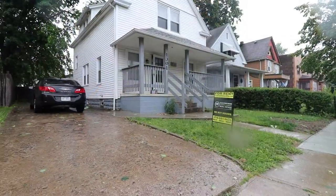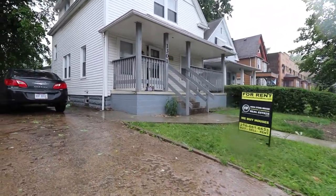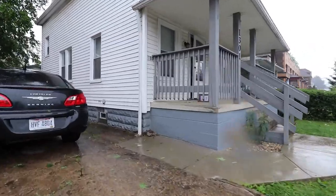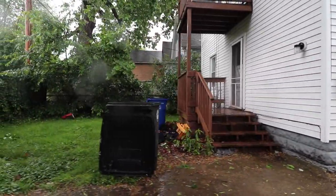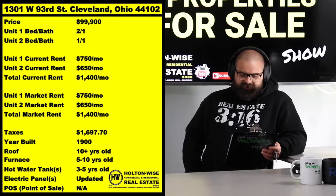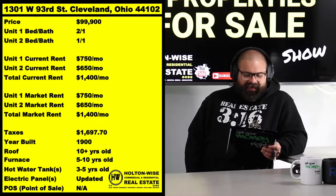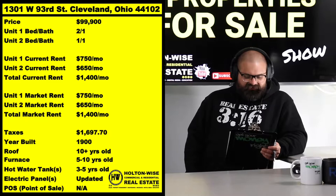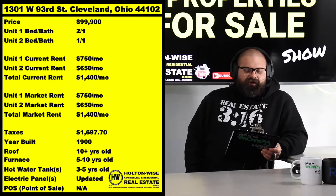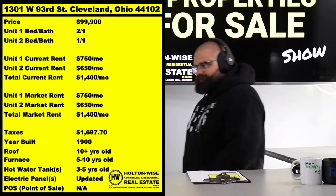If you guys have been paying attention to the Cleveland market lately, you probably have noticed, especially with duplexes, the moment they hit the market, we have 5, 10, 15 offers. These things are flying. And I priced this thing right where it needs to be to create a bidding war for the seller — $99,900. We already got two tenants in there: $750 and $650. The bad boy brings in $1,400 a month.